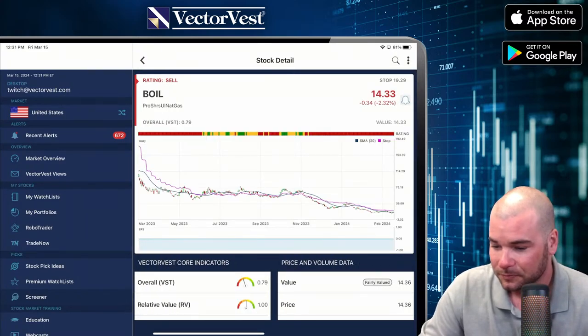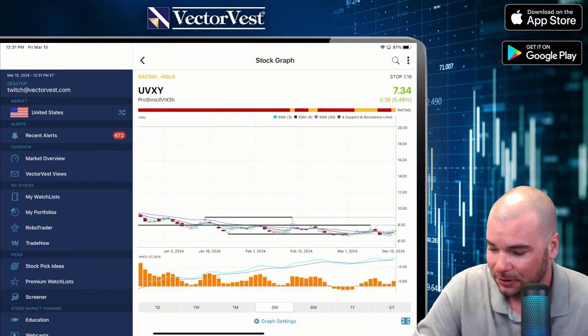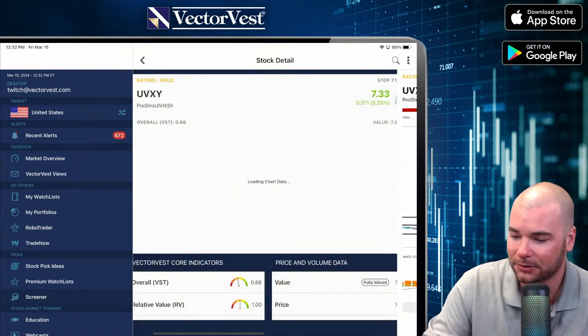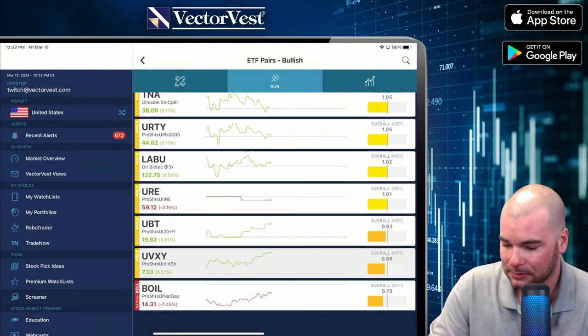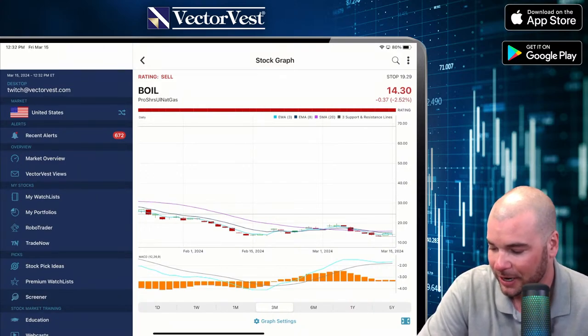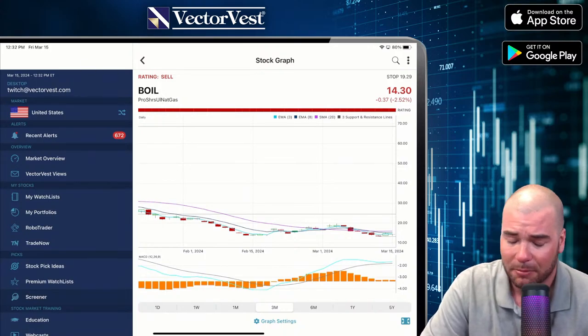Here we've got Boyle — Natural Gas. A lot of consolidation. You can see the consolidation especially since mid-February. Not much going on with Natural Gas itself. All the moving averages are kind of mixed. The MACD line is converging to that signal line — no real trend. So if you're trading Natural Gas, just be careful. This looks like tight trading right now. I'd like to see a breakout either way, but Natural Gas has been pretty volatile lately.